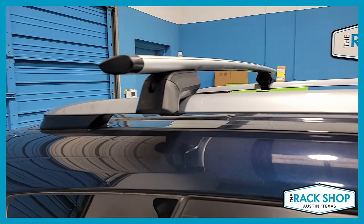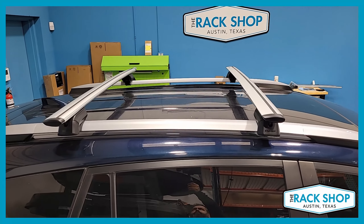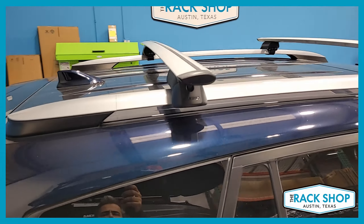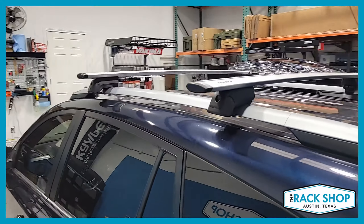The Timberline towers come in a set of four and connect to the vehicle with a rubberized stainless steel strap. Locks are available as an additional accessory, so if you want some security added to the rack system, you can pick up a four-pack to lock the whole base rack.